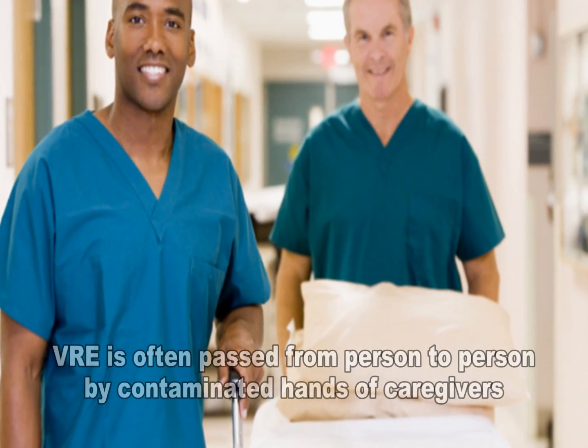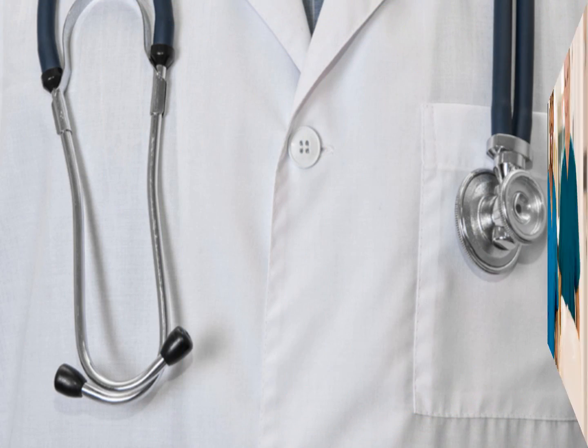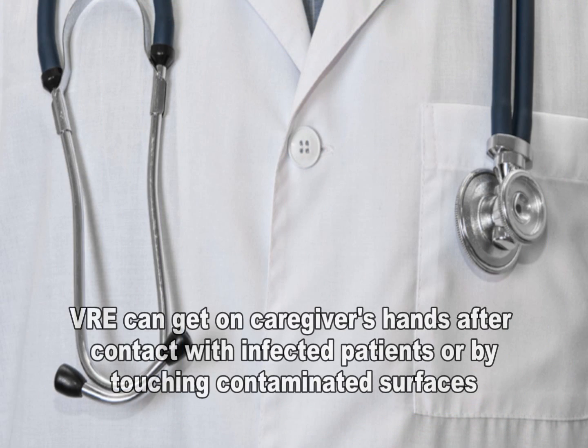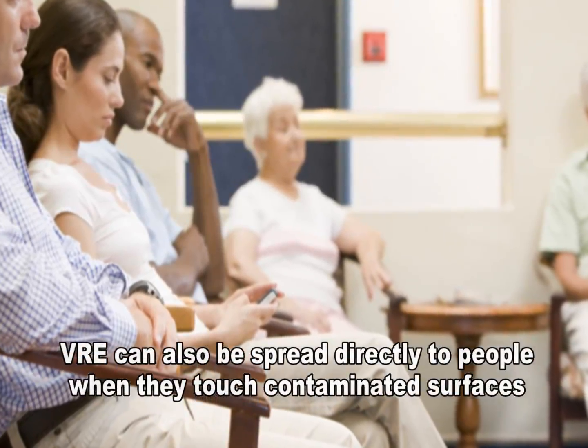VRE is often passed from person to person by the contaminated hands of caregivers. VRE can get onto the caregiver's hands after they have contact with other people with VRE or after contact with contaminated surfaces. VRE can also be spread directly to people after they touch surfaces that are contaminated with VRE.